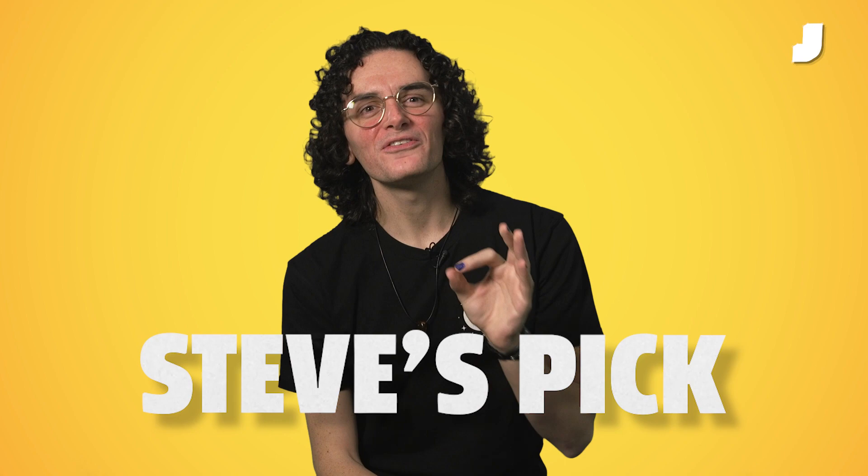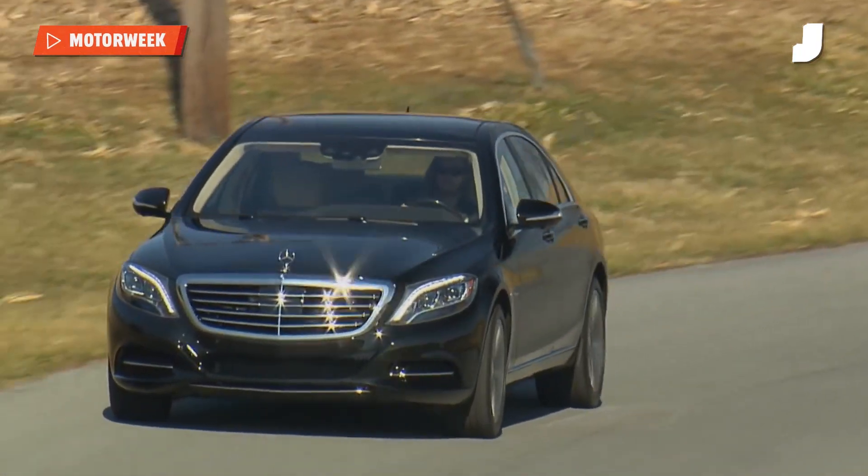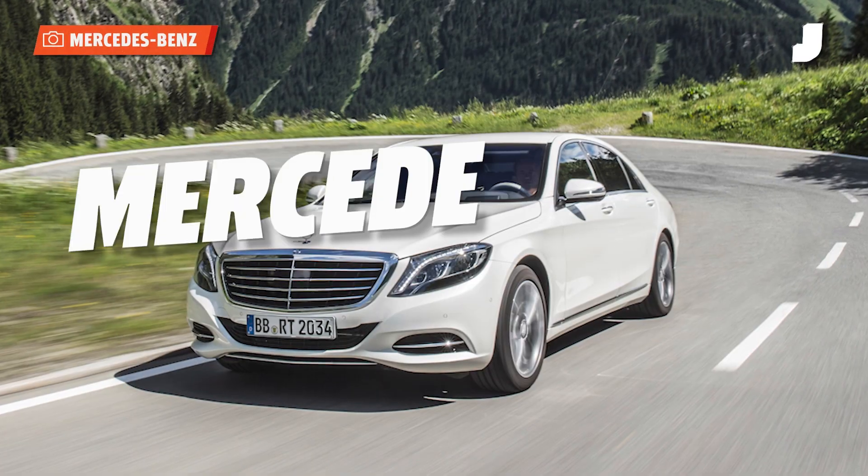Bernard, my friend, you want the finer things in life. You want smoothness, opulence, something bright and flashy and interesting. What I'm wondering is, why are you looking at anything less than the best? The best when it comes to highway hauling luxury sedans is the S-Class.